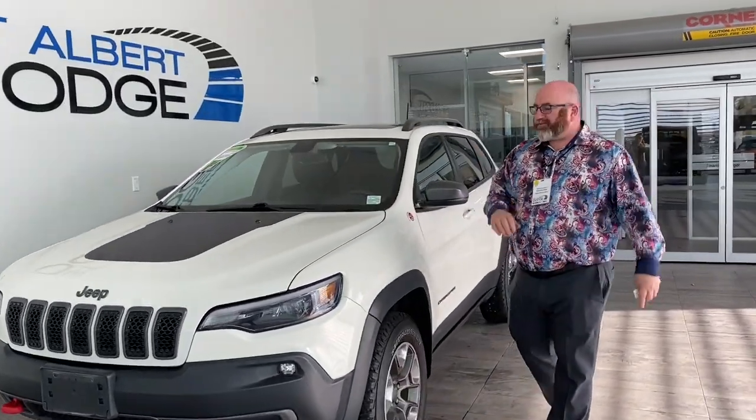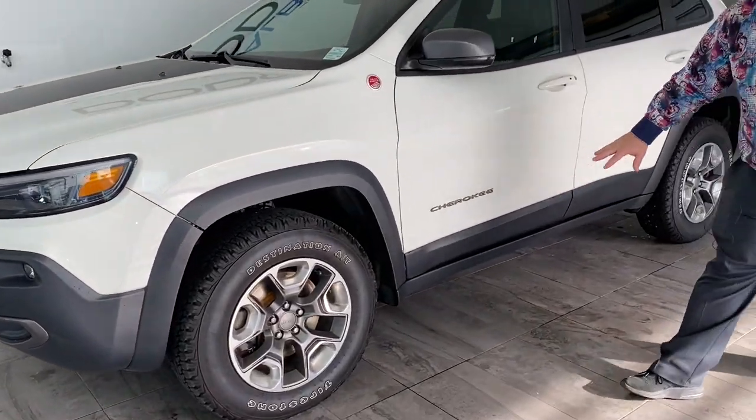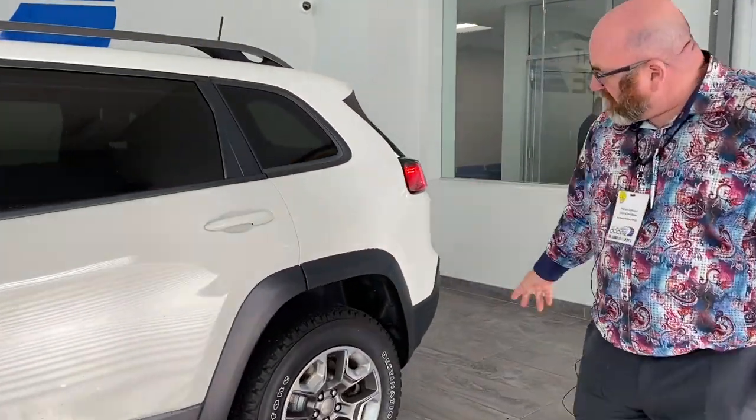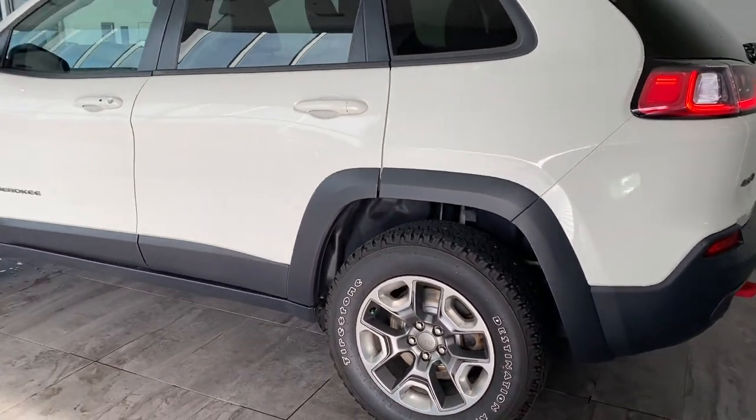This also helps with the reflection of the sun. We've got some nice aggressive tires, we've got the black trim, a key proximity — as you can see the mirror's blinking. Coming around back, we've still got our little bit of trim, which is neat about the Cherokee Trailhawks.